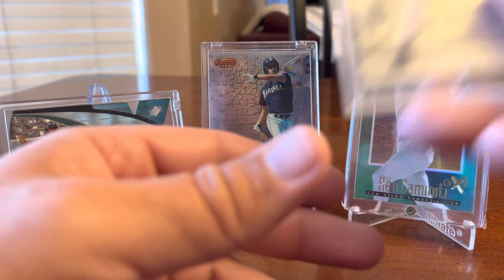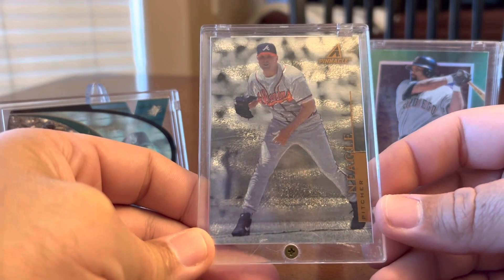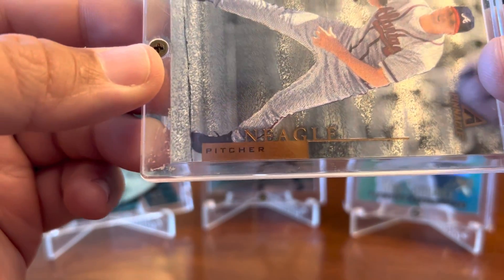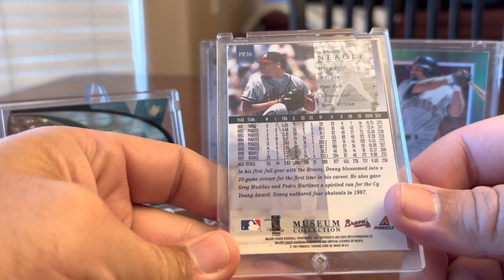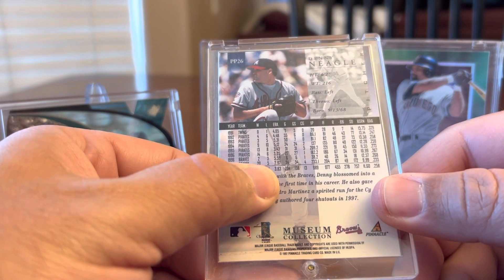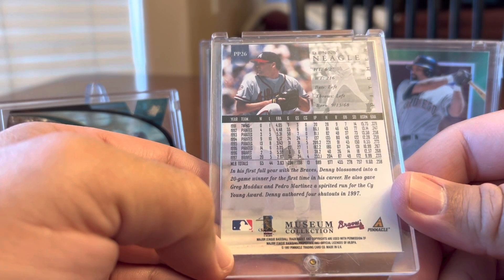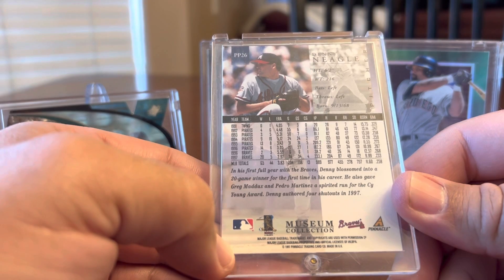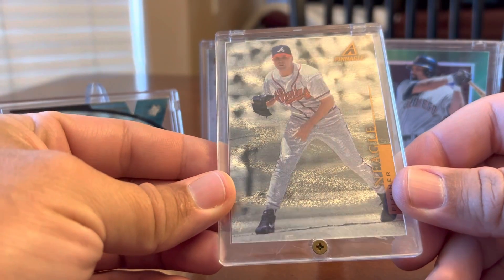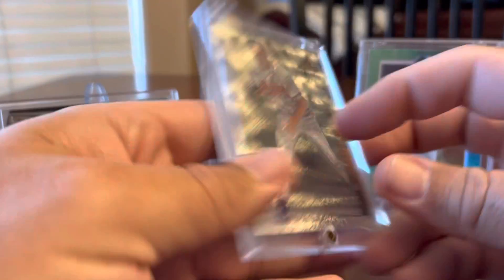The last card from the screw down box - I actually thought this was a Greg Maddux card when I was quickly going through things, but it turns out it's Neagle, Denny Neagle. He had a great '97 where he was 20-and-5 with a 2.97 ERA. That was his second year with the Braves. Definitely had a great year there.